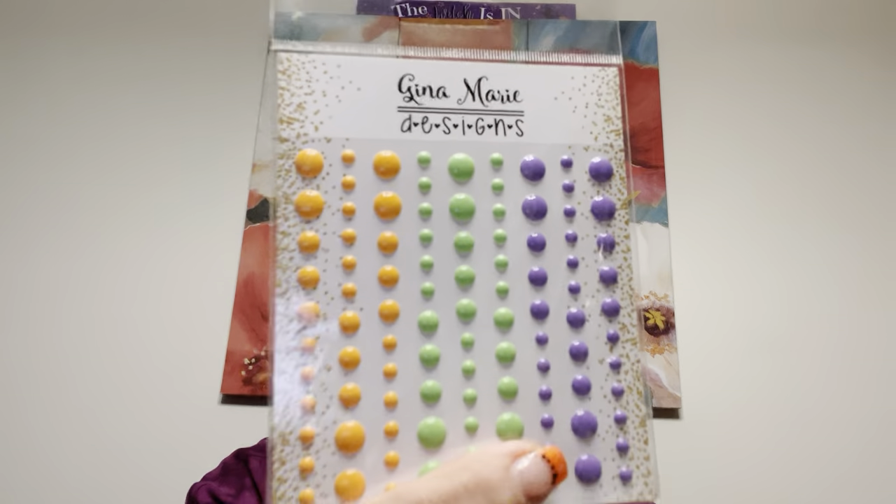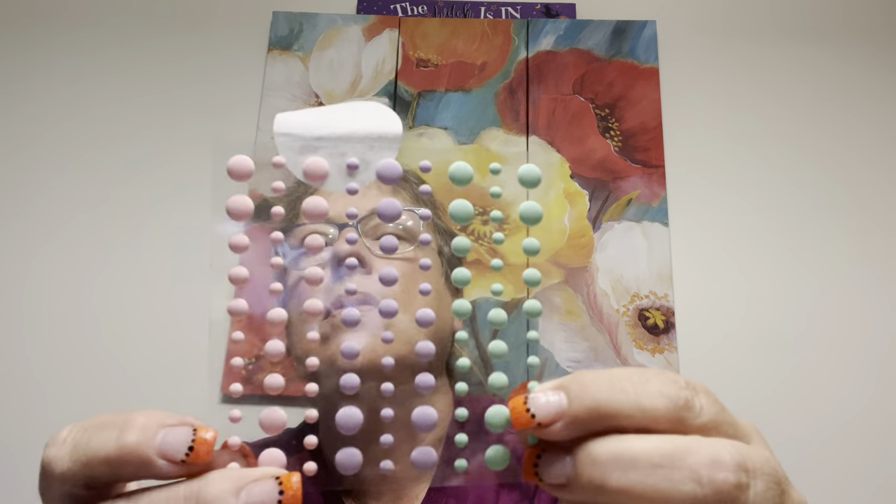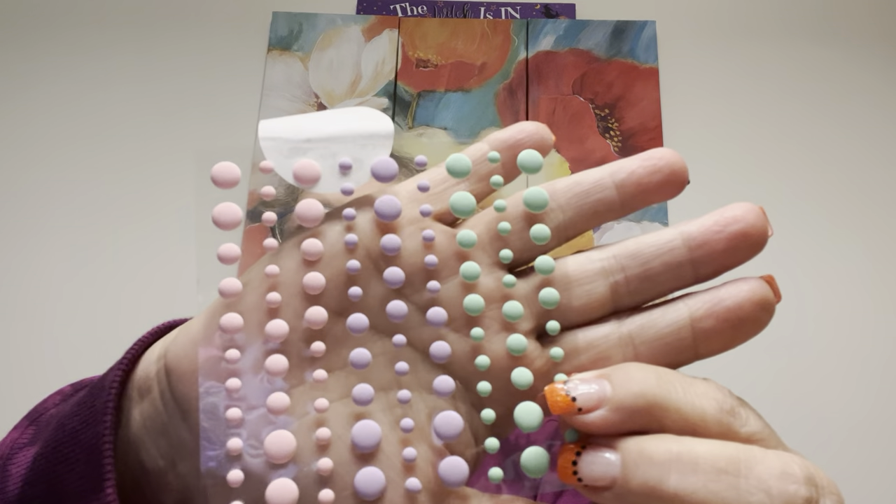Gina Marie — her site is called Wholesale Crafting Supplies. She designs her own dies, which I used to get all the time. I do things in spurts here. I kind of looked up what some of her dies were called because they don't have a name on them. So I got Halloween enamel dots — very pretty colors. And then she sent extra thank you enamel dots. These are gorgeous — I like that they're chalky looking, just different. Very pretty colors. Thank you.